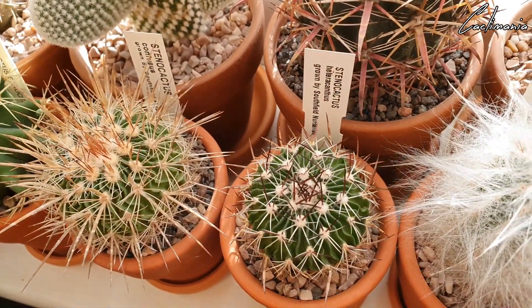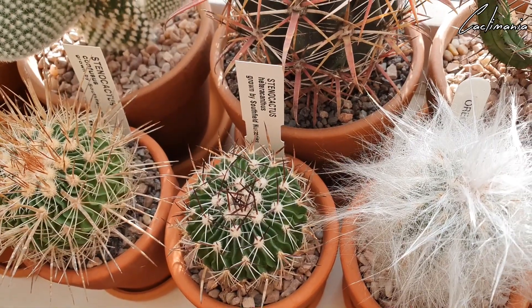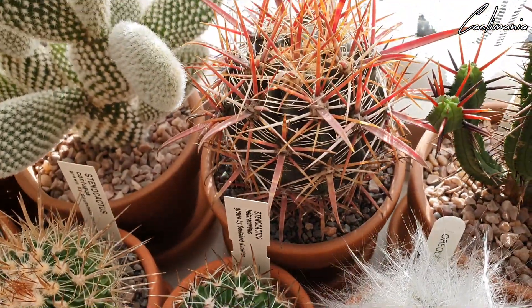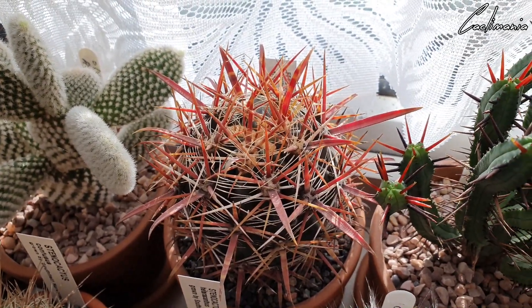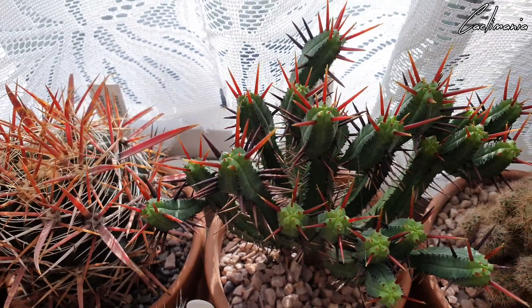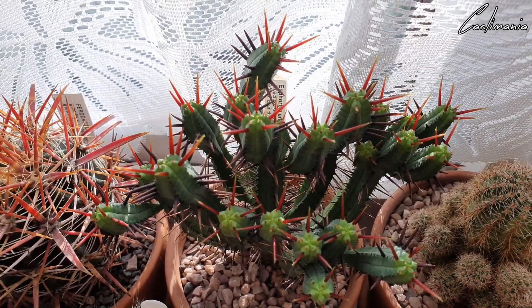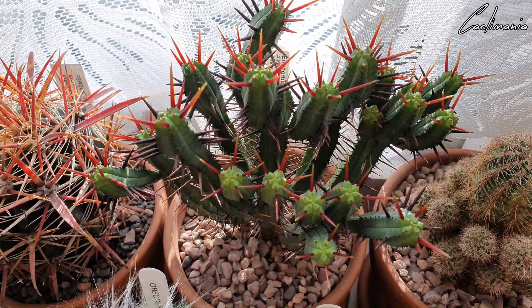A couple of awesome looking Stenocactus — I definitely want to get some more of these later in the year. A nice big red-spined Ferocactus gracilis coloratus. And this is Euphorbia enopla — you can see it's got quite a bit of new growth on it. This has actually carried on growing so I'm giving it a little bit of water maybe once a month. Some Euphorbias do carry on growing throughout autumn and winter.